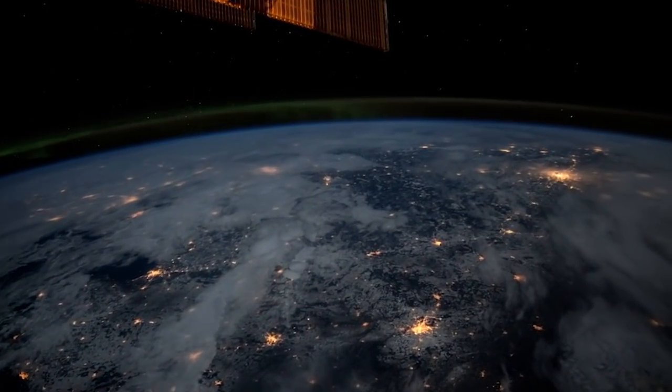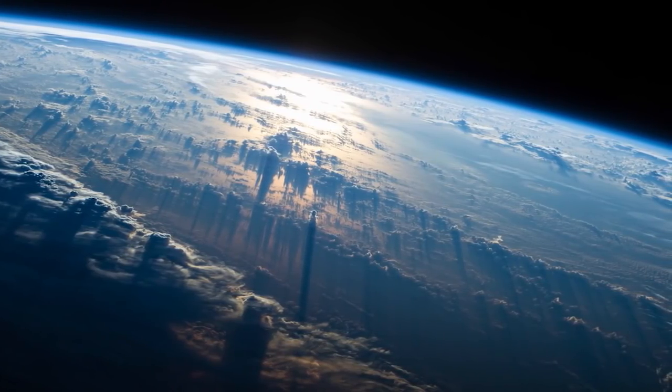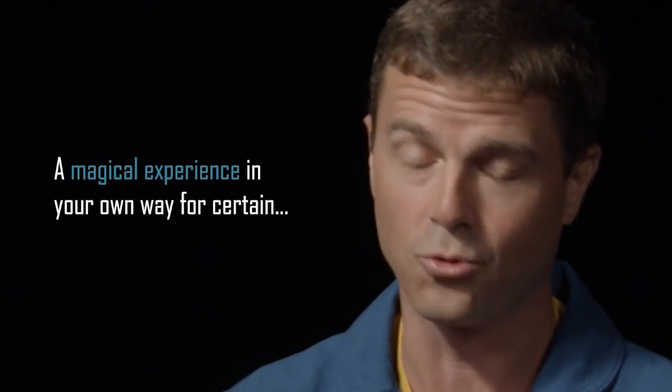I'm a pilot. I'm not a scientist. I'm not a psychiatrist. I'm not a poet. But certainly, when you're in low Earth orbit, looking down at the Earth, it doesn't matter if you're a physicist, a school teacher, a stay-at-home parent, or maybe you just backpack your whole life. If you look out, you're going to have a magical experience in your own way, for certain.